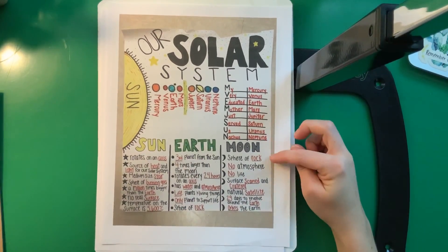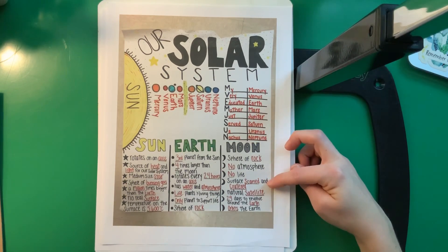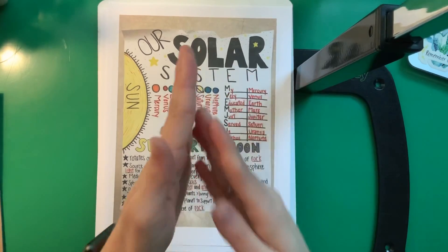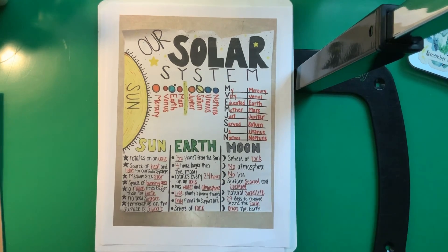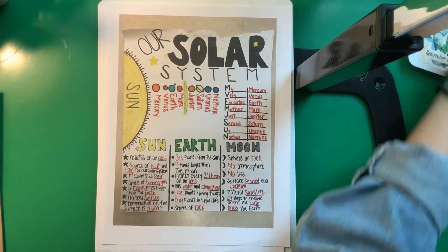The Moon is a sphere of rock as well. It has no atmosphere, no life, and its surface is scarred and cratered. Think about what would have caused that — what is flying around through space that could have made that happen? It was meteors and asteroids that crashed into it, and the impact creates those craters. It has a natural satellite — let me look that up real quick.